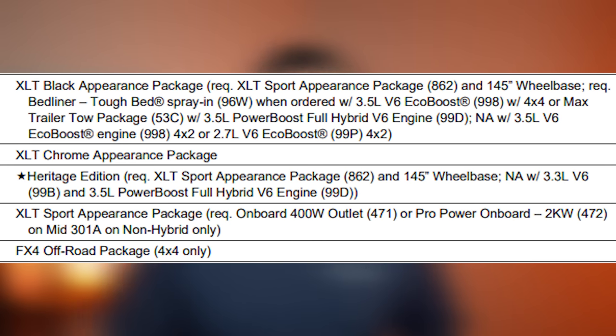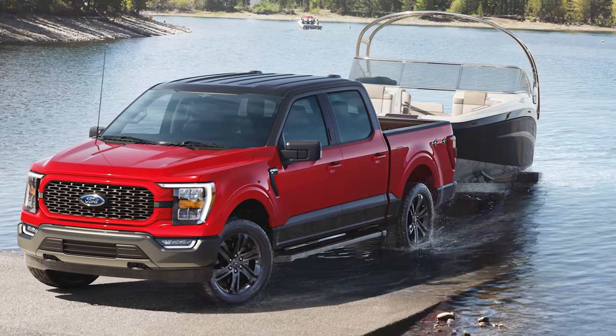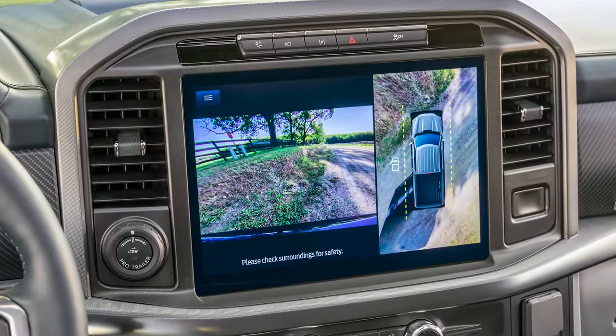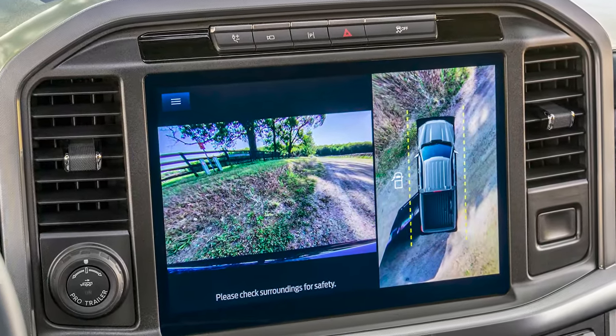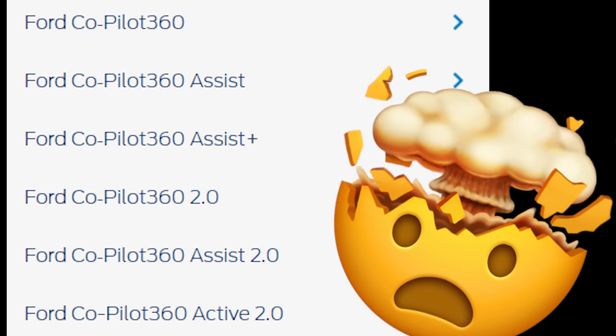There are four packages included in the XLT F-150: the XLT Black Appearance Package, the XLT Sport Appearance Package, the XLT Chrome Appearance Package, and the Heritage Edition. You also have a few other things like the 360-degree camera package, the bed utility package, and the Ford Co-Pilot 360 Assist 2.0. That's the Assist 2.0 — not the 360, not the 360 2.0, but the 360 Assist 2.0.